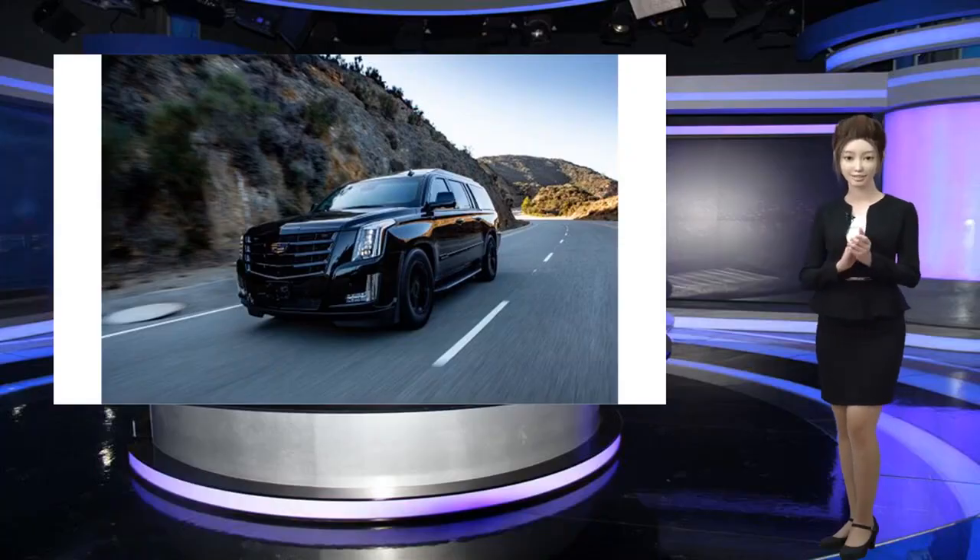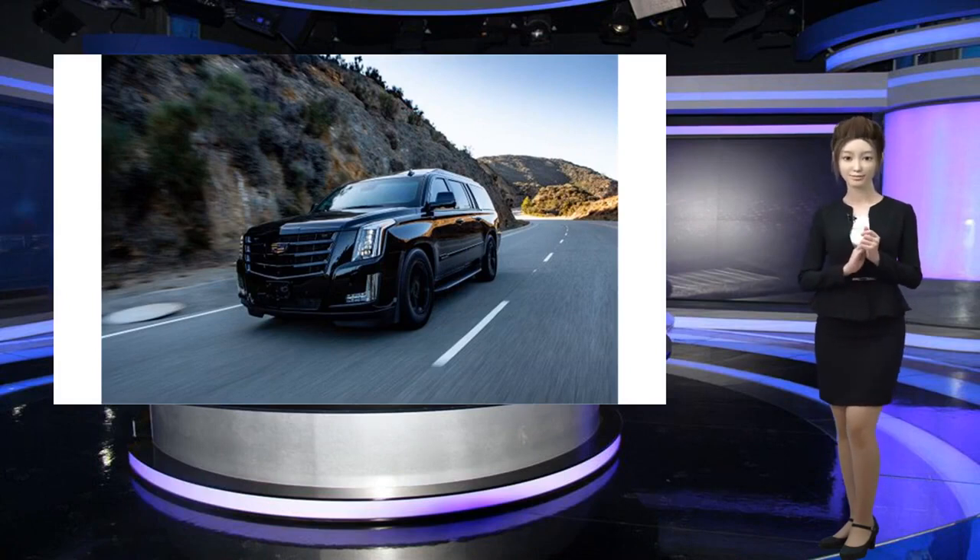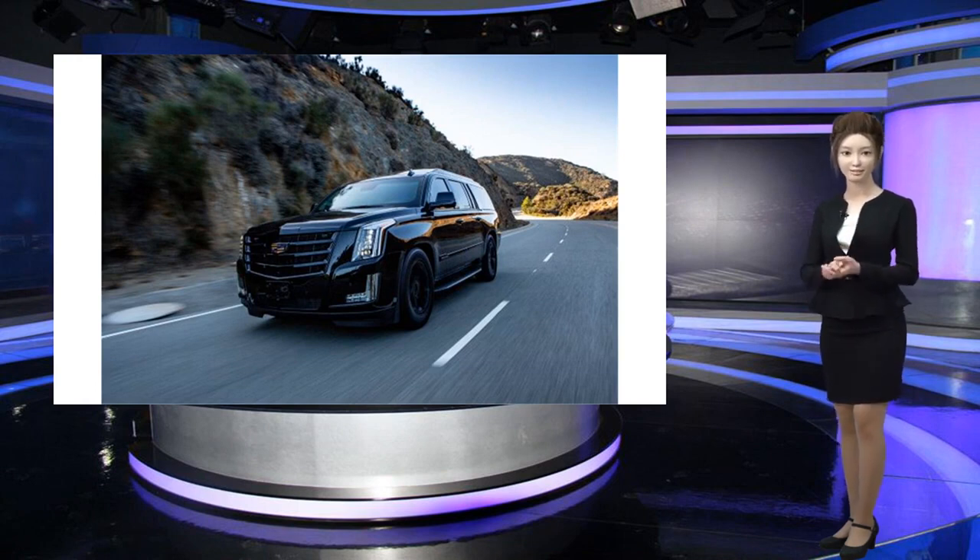Should James Bond ditch the Aston Martin? He might find comfort in the $350,000 AT Armor executive Cadillac Escalade. AT Armor, a company that produces advanced armoring technology, built the executive Escalade.